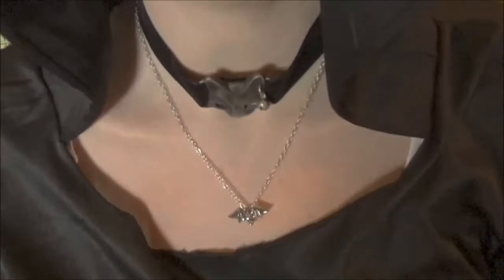Today I'm reviewing the Kiss of Night Bat Pendant by Alchemy Gothic. This comes on one of those 18 inch chains. It's usually around $15. If you're seeing it for more, keep looking.